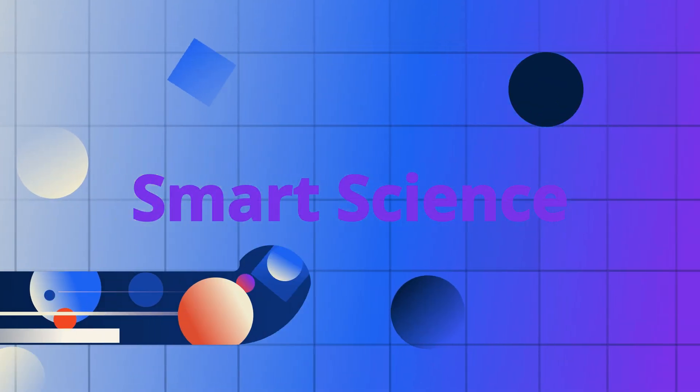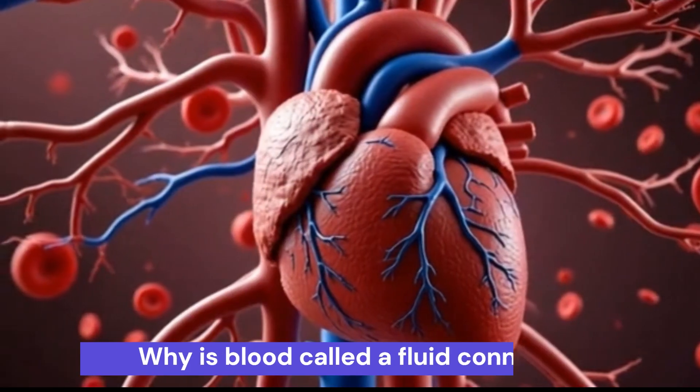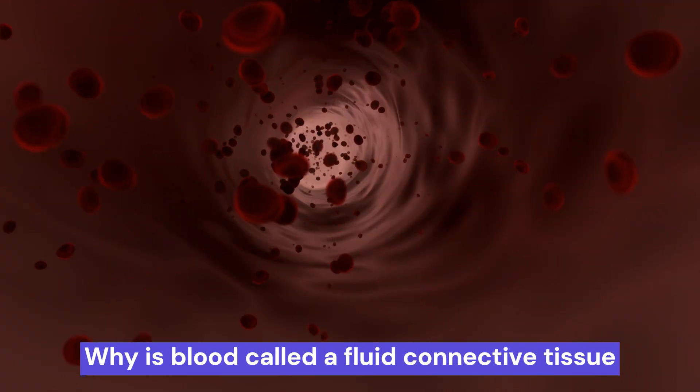Welcome back to Smart Science. Today we make learning fun and simple. Why is blood called a fluid connective tissue? Let's break it down in just one minute.